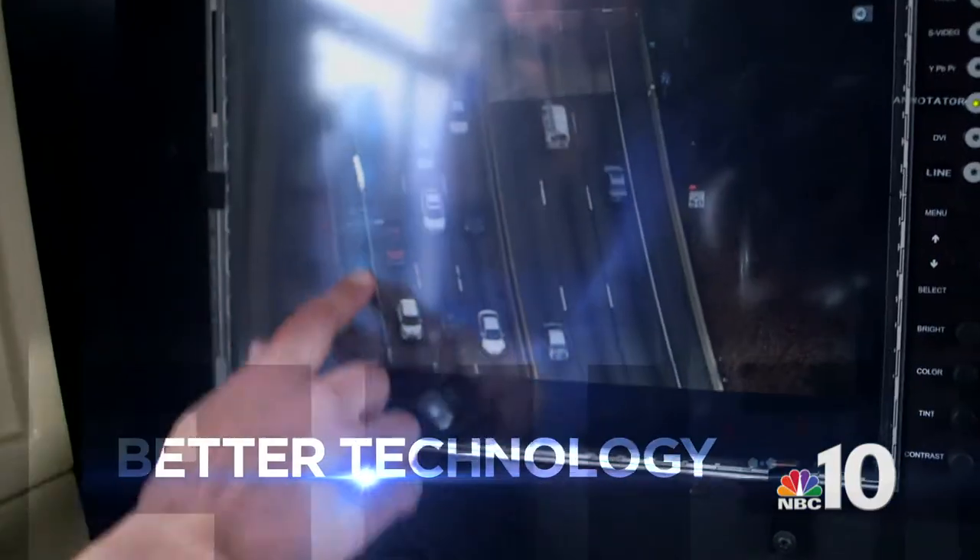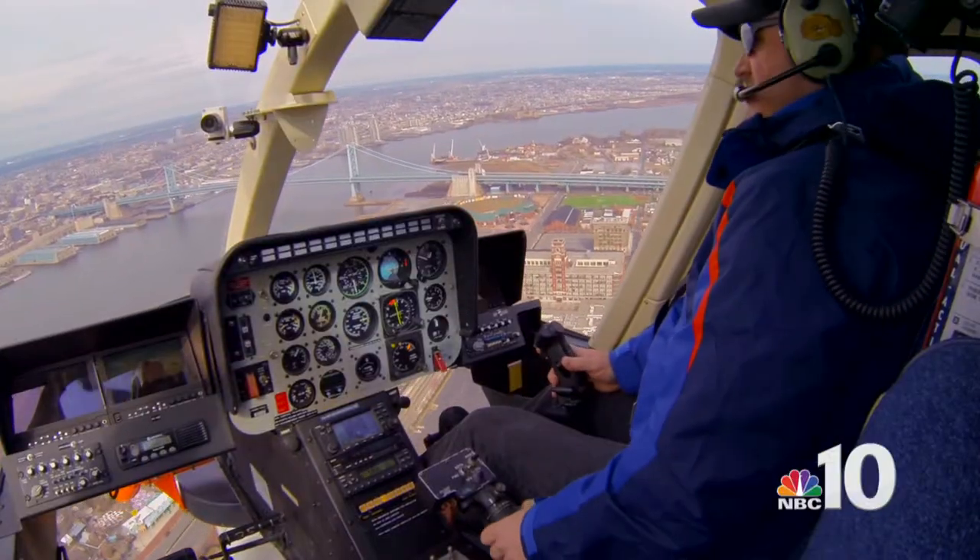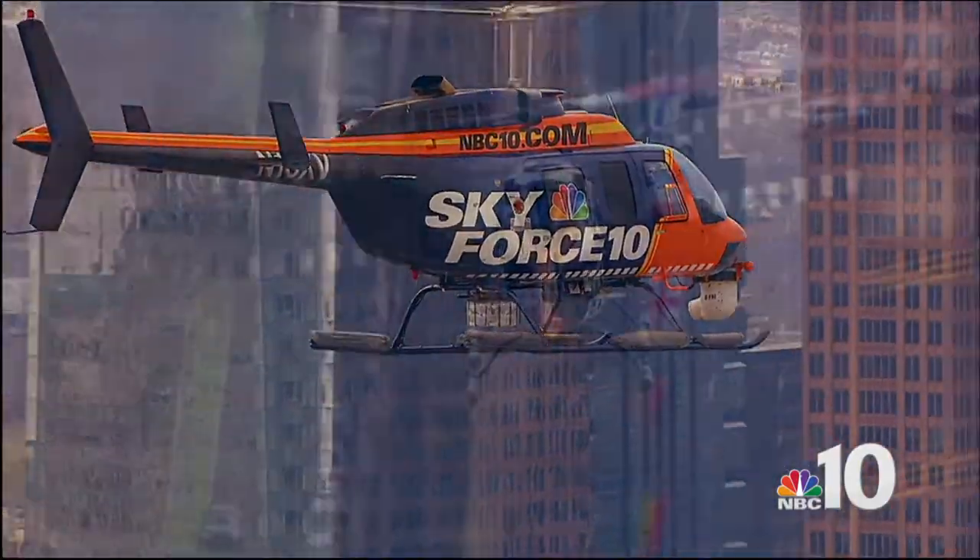Better pictures, better technology, better reporting that keeps you on top of what's new, what's now, and what's next. Sky Force 10 — just one more way we're proving you can turn to NBC10 News.